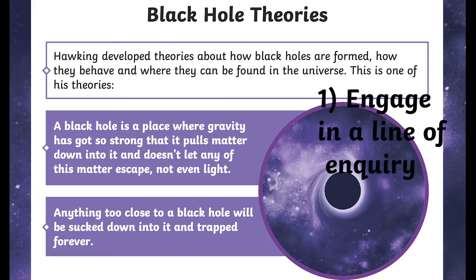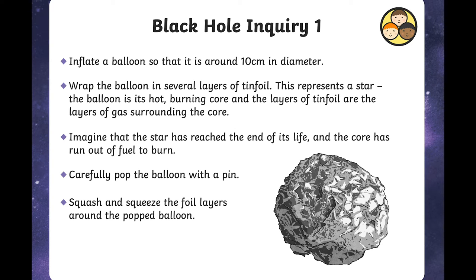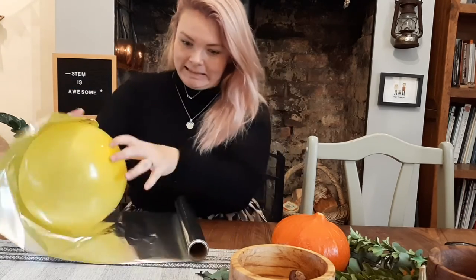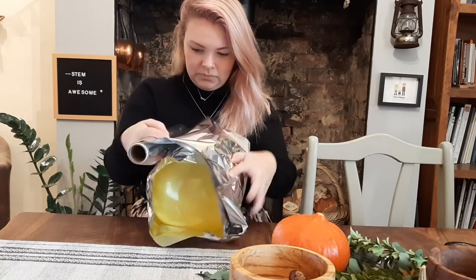The first activity I want to show you is carrying out a line of inquiry. Who doesn't love learning about space — black holes are so mysterious and exciting to children. So for this inquiry, a little bit of fun, I inflated a balloon. I wrapped it in several layers of tinfoil. This represents a star. The balloon is its hot burning core and the layers of tinfoil are the layers of gas surrounding the core.